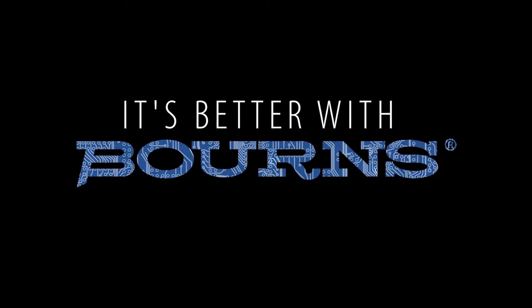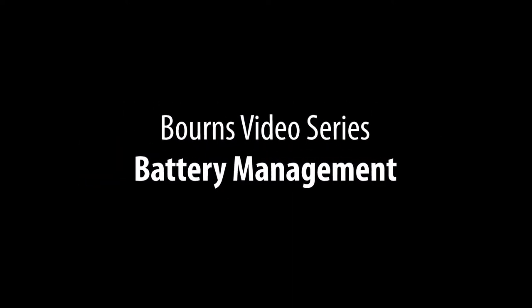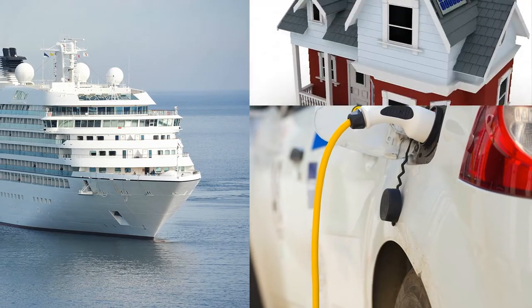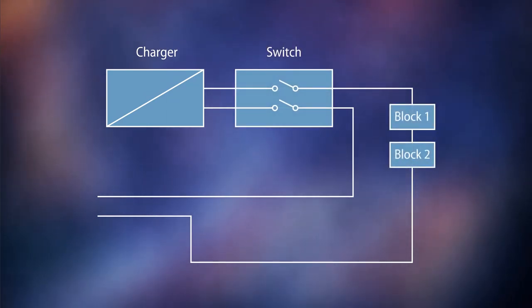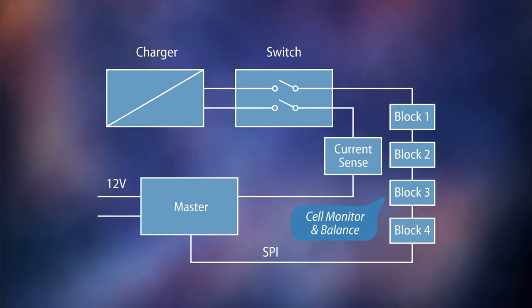Welcome to the It's Better with Bourns video series. The battery industry continues to see significant growth and next generation systems will propel this growth even further. Helping developers maximize the efficiency of their battery applications, Bourns offers high-frequency magnetics, circuit protection and current measurement for battery charging, battery monitoring and isolated communications.